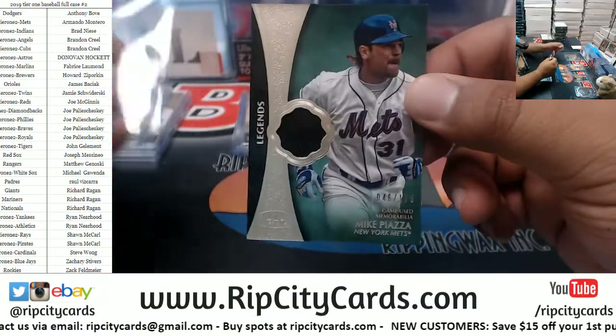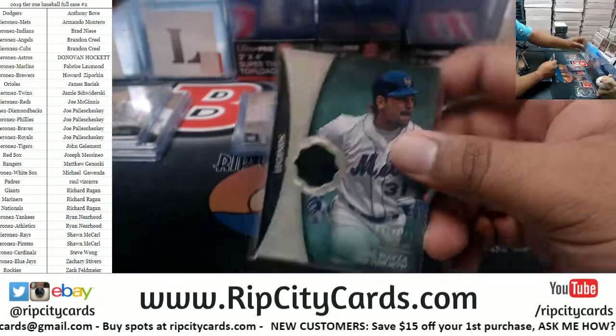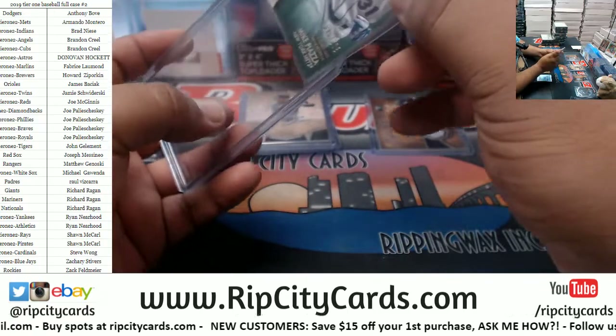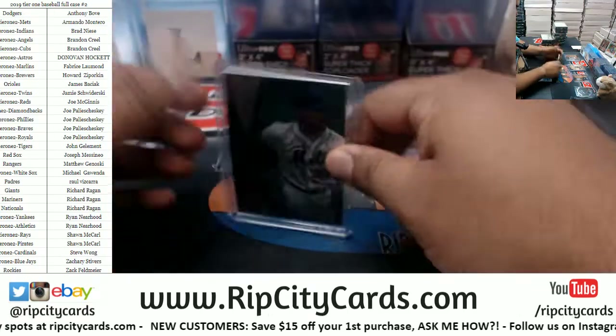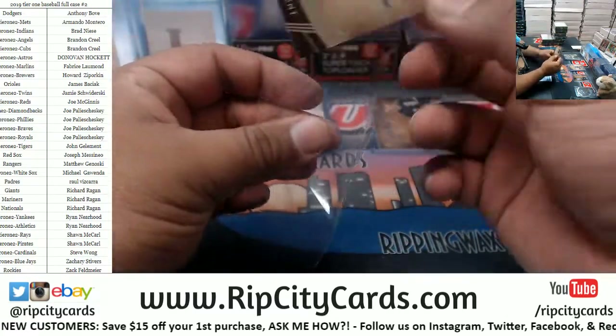Another redemption — Mike Piazza to 175, Mets patch. That's a pretty big name. Franklin Barreto to 209, A's auto.